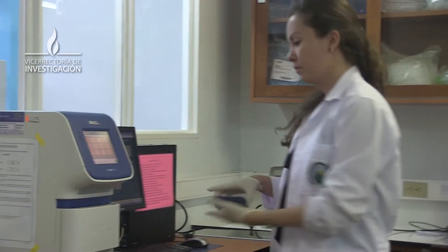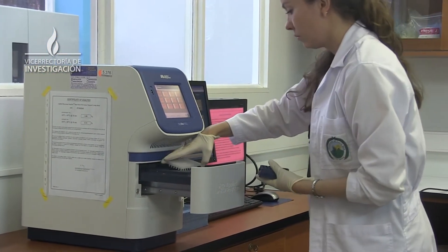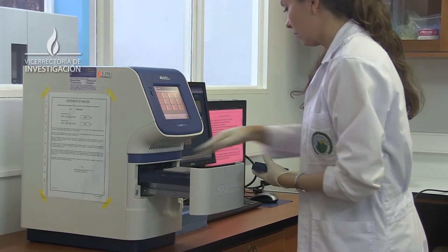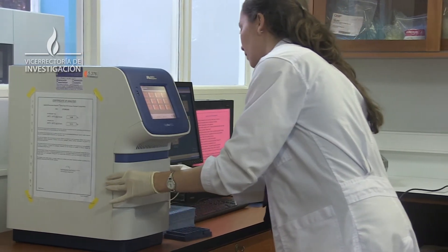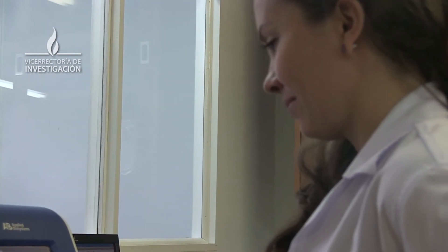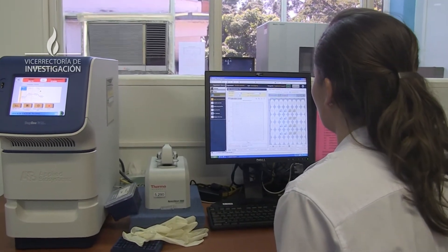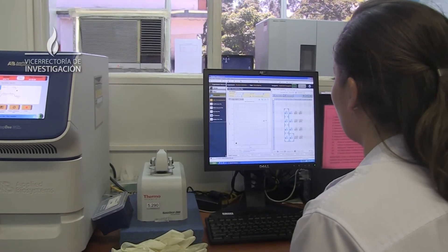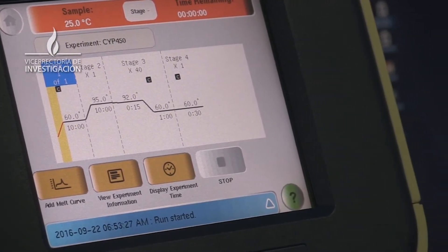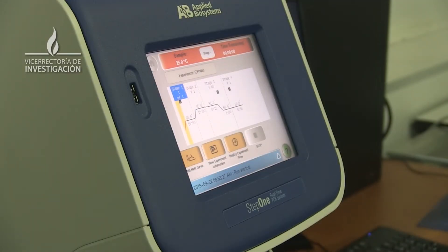Se estudiaron estas tres enzimas porque metabolizan aproximadamente el 40% de los fármacos que rutinariamente se utilizan en la práctica clínica. La población estudiada fueron 400 individuos agrupados según su origen étnico: población afrocaribeña, nativa americana con seis grupos indígenas de Costa Rica, y el resto agrupado como mestizos. Esto porque se conoce que existe variabilidad interétnica en la frecuencia de los alelos para estas tres enzimas metabolizadoras de fármacos.